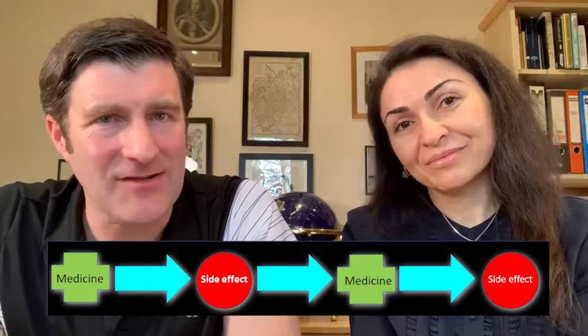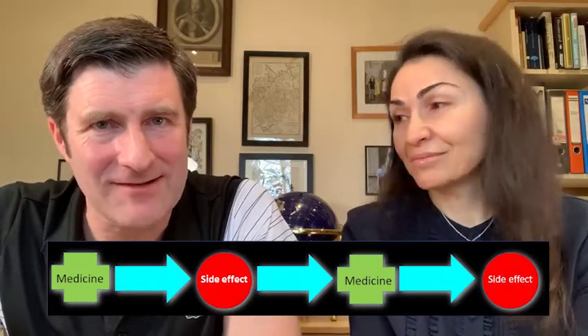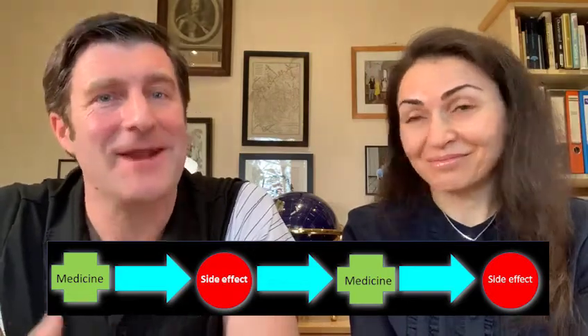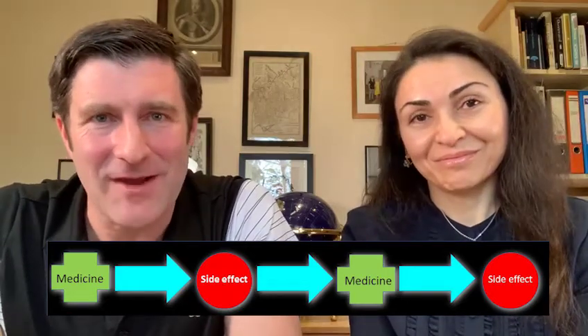In this video we're going to talk about the prescribing cascade, which is when the use of a medication leads to a side effect which, if not recognised, leads to the prescribing of yet another medication and then another medication. It's a problem we see quite commonly in practice, so we're going to each give an example of something we've come across.